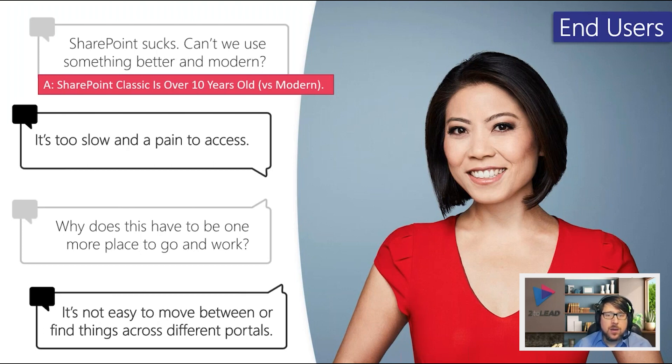It makes sense that someone's frustrated using this technology, and it makes sense that SharePoint might have a bad reputation. What we're going to do is move on to something better in the cloud. Whether it's SharePoint Server Subscription Edition or online, we have more modern capabilities, and those modern pages are much richer with a lot more innovation from the last few years implemented within them.